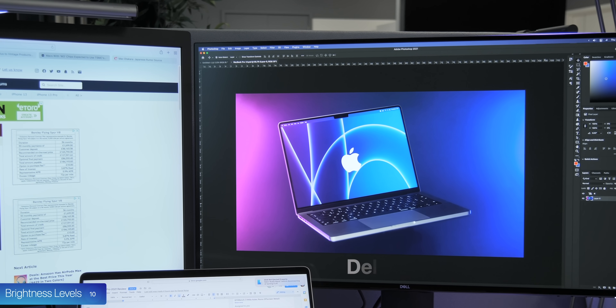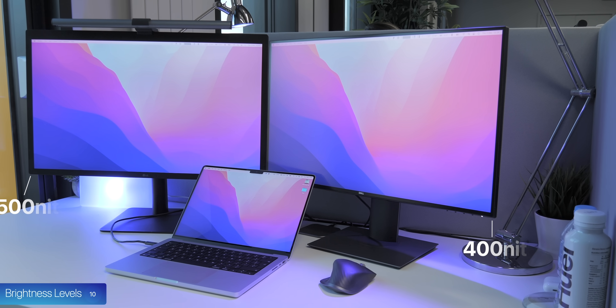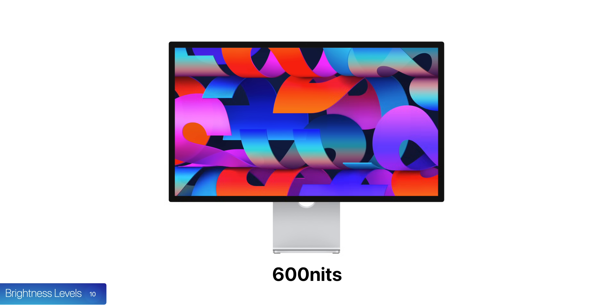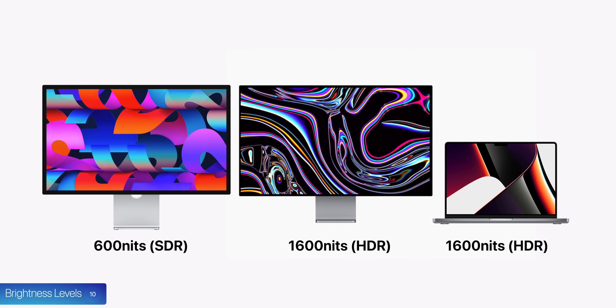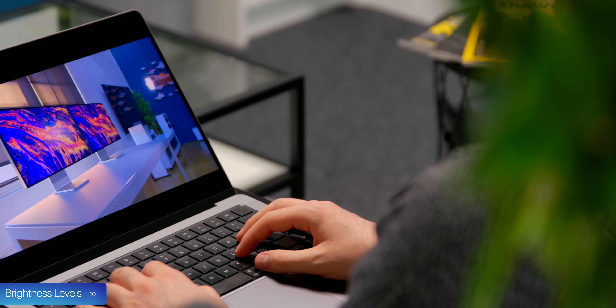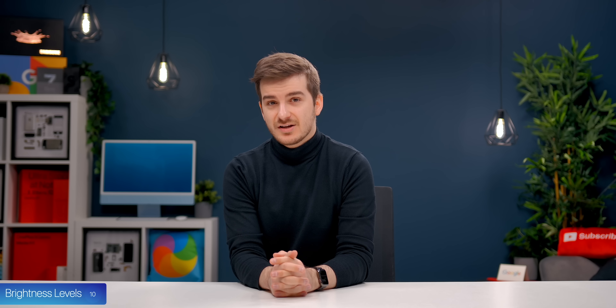At work I have a Dell U2720Q next to my LG UltraFine 5K. That's 500 nits vs. the Dell's 400 nits, and I can easily tell the difference — the Dell looks very dim compared to the LG. Apple's new Studio Display has 600 nits, and interestingly this is not in HDR. The Pro Display XDR has 1,600 nits and the new MacBook Pro also has 1,600 nits peak, but only in HDR. For standard content both would only display 500 nits. So for 99% of my work, the Studio Display would actually be brighter than even Apple's Pro Display XDR.